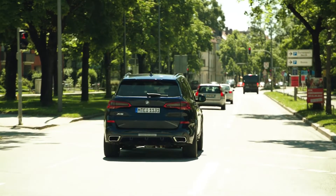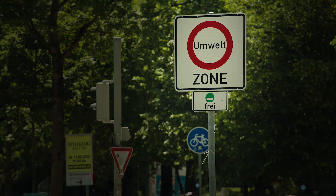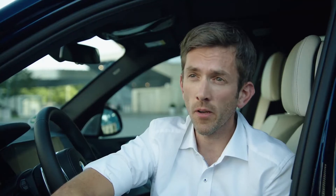But how can we enable our customers to benefit from the full potential of their vehicles? The answer is eDriveZone and BMW Points — two functions we are working on right now and will introduce to our BMW plug-in hybrids step-by-step starting in 2020.